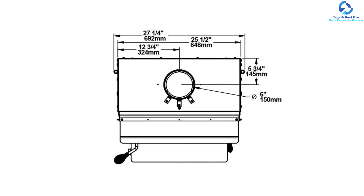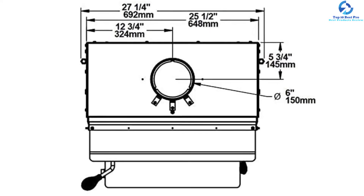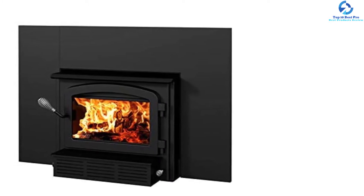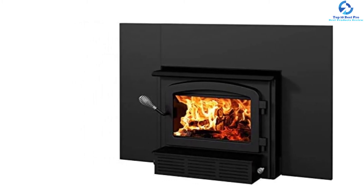The heating insert comes with every tool and kit essential for professional installation. This medium-sized wood stove is powerful enough to revive a masonry fireplace while warming the home interior. It features a secondary combustion system, is non-catalytic, leaves a small carbon footprint, and is composed of high-grade stainless steel.